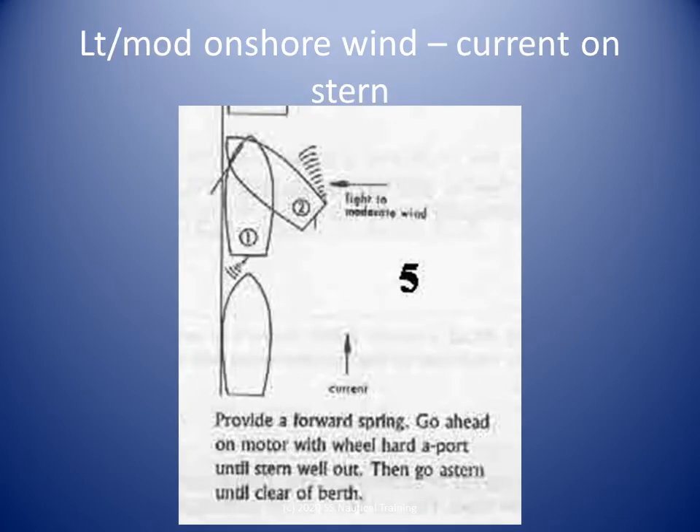In this scenario, the current is on the stern and a moderate breeze is pushing the boat onto the berth. Run out a spring line from the bow if you did not have one before. Release the aft lines and the bow line, and hold onto the bow spring. Provided the mooring equipment on the boat and the berth are in good condition, we turn the helm toward the berth and give a kick ahead on the engine to prise the stern off the berth.